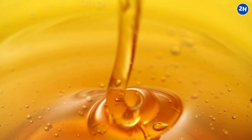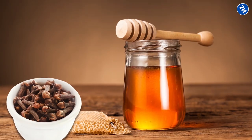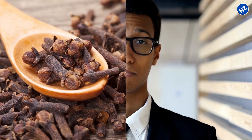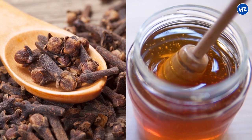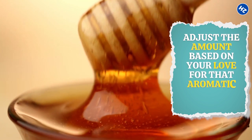Once your honey is nice and warmed up, it's time for the star of the show — the cloves. Add those little spice buds right into the honey and let the magic happen. As a general rule, use about one teaspoon of whole cloves for every cup of honey. Feel free to adjust the amount based on your love for that aromatic clove flavor.